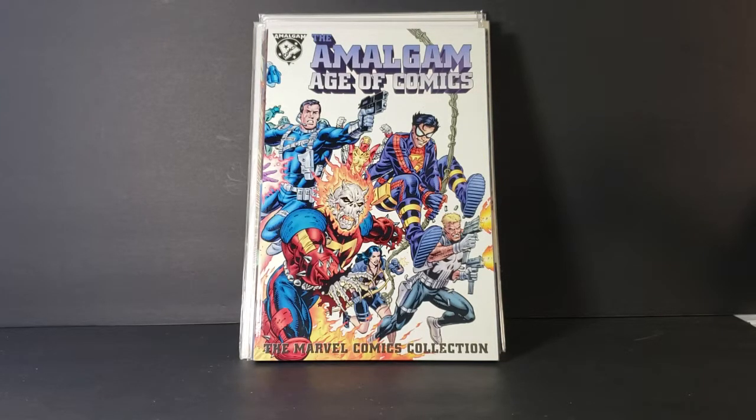So there you have it, guys, for this episode of Comic Book Haul — mostly Superman, with one Amalgam graphic novel. I hope you guys enjoyed this video. Make sure you hit that subscribe button so you can stay up to date on all things geek culture. I'm Shannon for Comic NTV, the only place on YouTube where all geek culture collides. Take care, my friends.